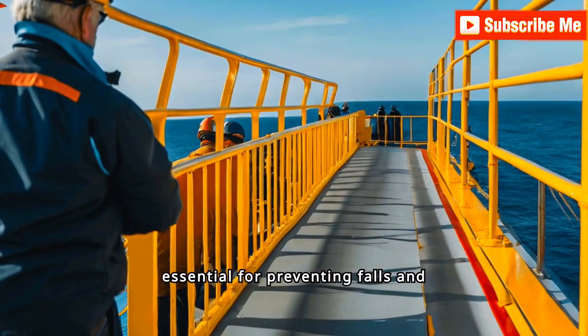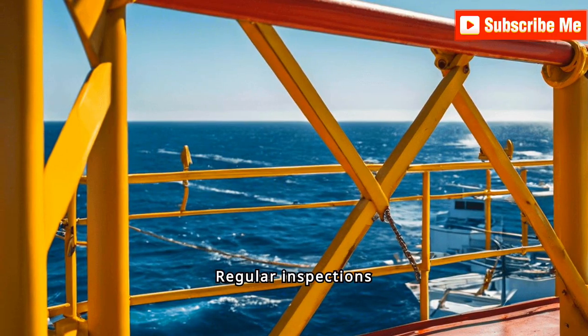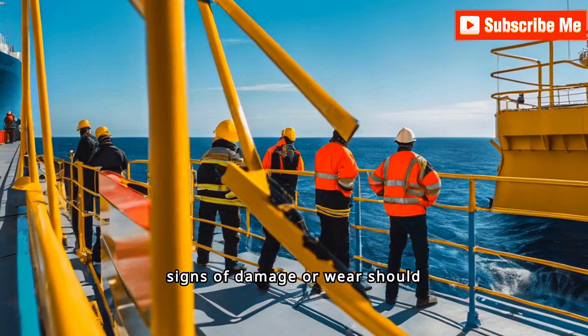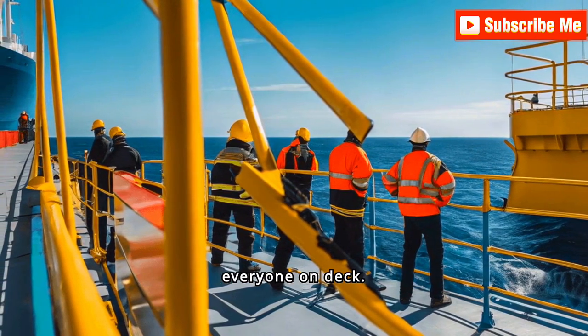Protective guardrails are essential for preventing falls and ensuring crew safety. Regular inspections and maintenance of these barriers are crucial. Any signs of damage or wear should be addressed immediately to maintain their effectiveness and protect everyone on deck.